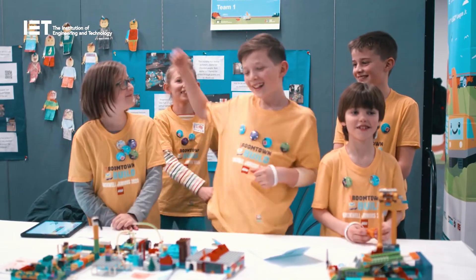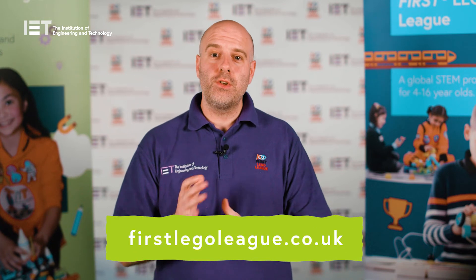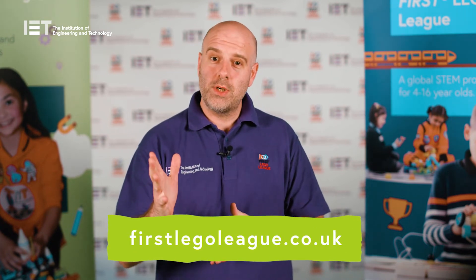First Lego League Explore has a full set of lesson plans, notebooks for the children, and is mapped to the primary curriculum. And most of all, it's loads of fun. Find out how you can get involved by visiting firstlegoleague.co.uk. And as always, teamwork makes a dream work.